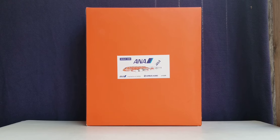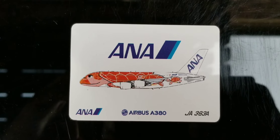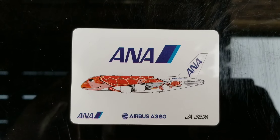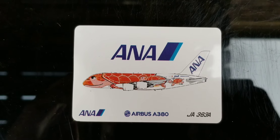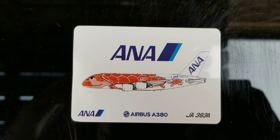Now let's take a look at the front of the box. You see the scale 1:200 detail, the ANA title, the computer-generated picture of the aircraft, the ANA Inspiration of Japan slogan, the aircraft type, as well as the registration number Juliet Alpha 383 Alpha. Looking at the commemorative card that came with the model, you see the ANA title, the computer-generated picture of the aircraft, the aircraft type, and the registration number Juliet Alpha 383 Alpha. Turning it over to the back, there are specifications on that card you can pause and read.